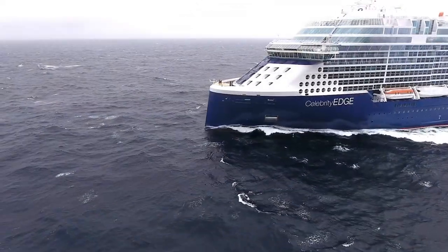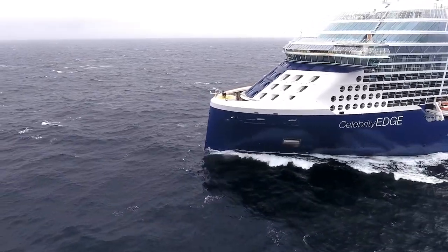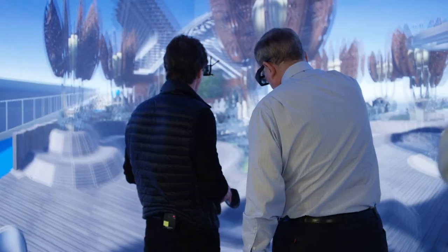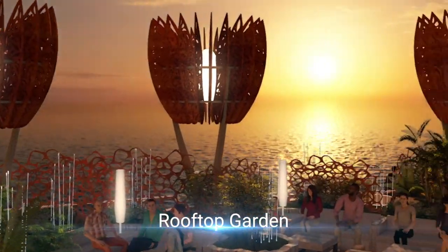Project Edge was the first project that we undertook using virtual reality simulation. This is probably one of the most ambitious design undertakings that we have done. The entire ship has been built from start to finish in three dimensions. The ability to use that allowed us to visualize things in a way we never could have before.